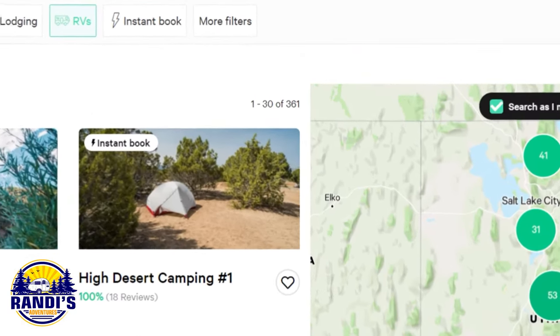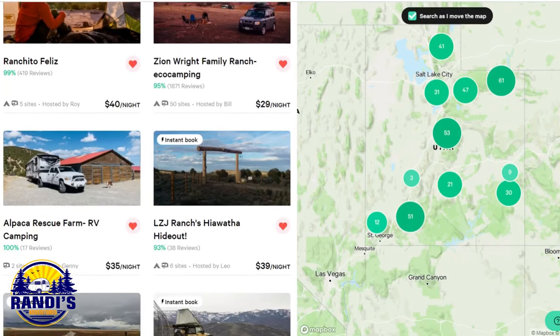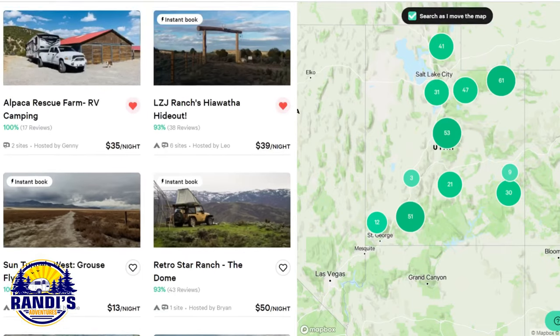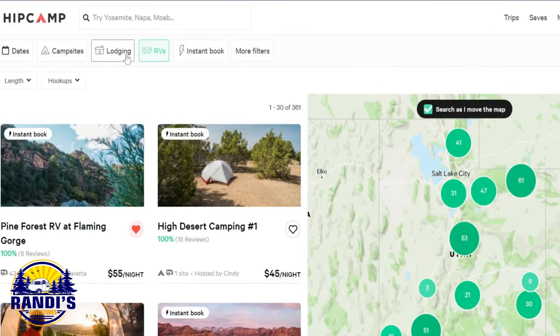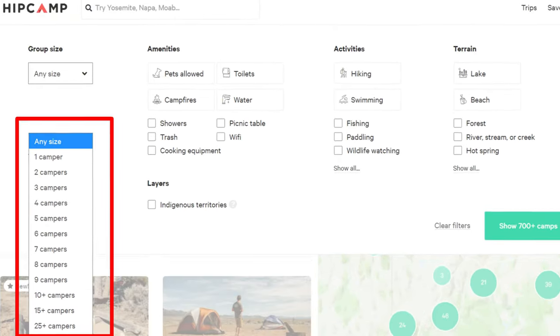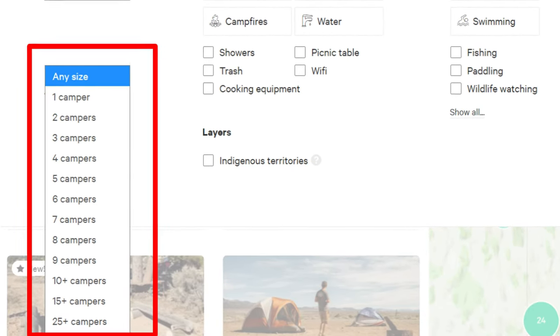There are a total of 361 results. On the right-hand side is a map with the campsite results, and on the left is a quick glance of each campsite. When we scroll back to the top we've got more options and more filters available to us. We'll click on the more filters button and we can search by group size — we can find sites that'll accommodate almost any size group.